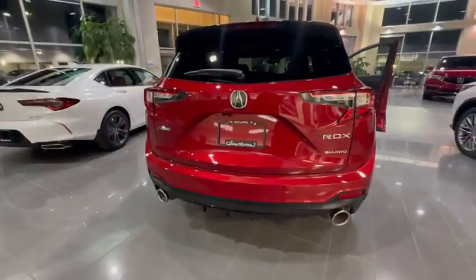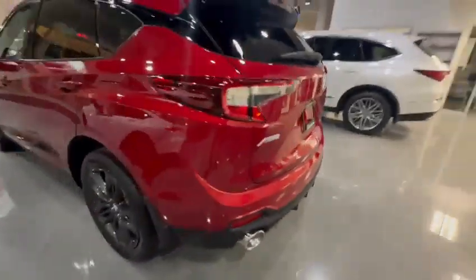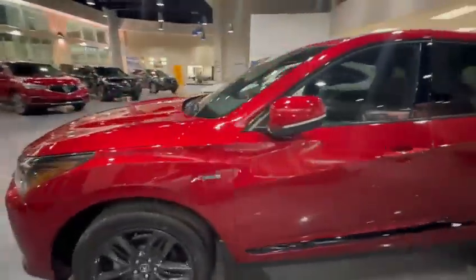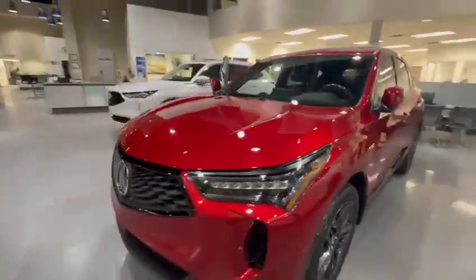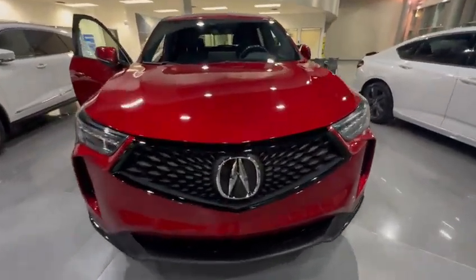Coming at the back you have a sportier looking exhaust with an A-Spec badging on the side. It's the fastest selling midsize SUV in its segment. Please, if you have any questions or concerns, do reach out to me at 780-989-888.